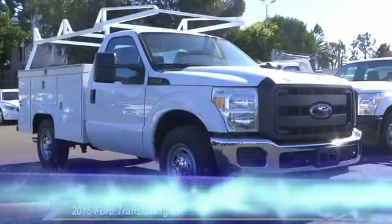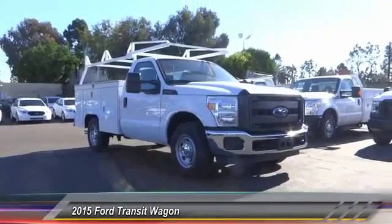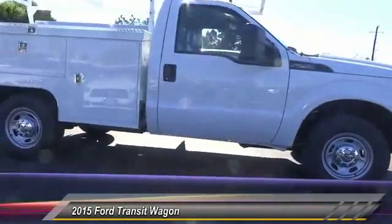The 2015 Transit Connect, Ford Transit — the right size, the whole world round — and is priced below $35,000. This vehicle has less than 3,000 miles.